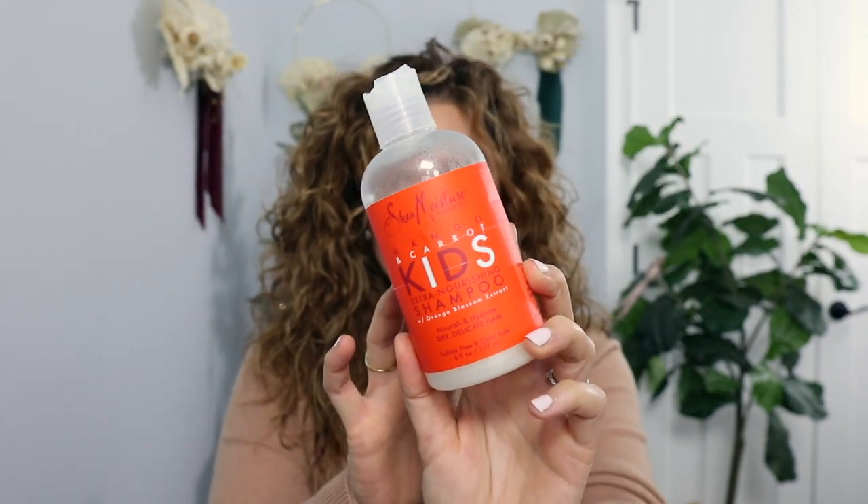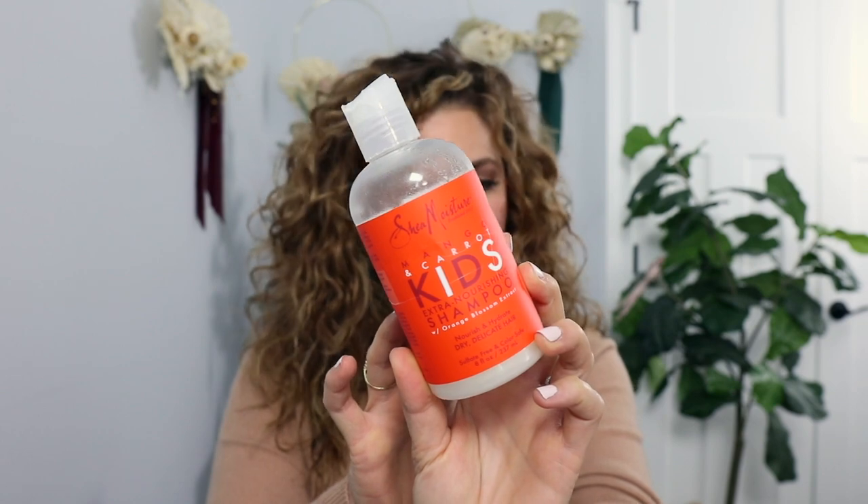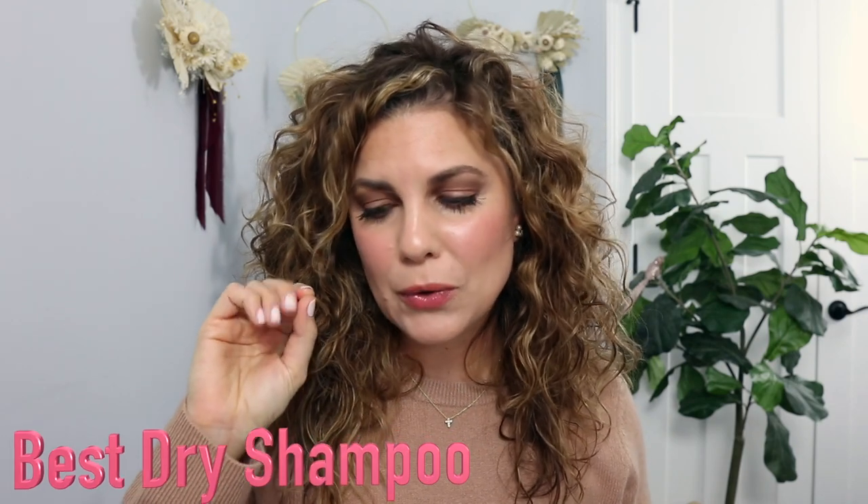I have a category for kids shampoos and conditioners because I do have kids. The shampoo and conditioner are so good for my kids. The only thing is I wish it came in a pump. I really like this line for my daughter and my son, who actually has a ton of hair.